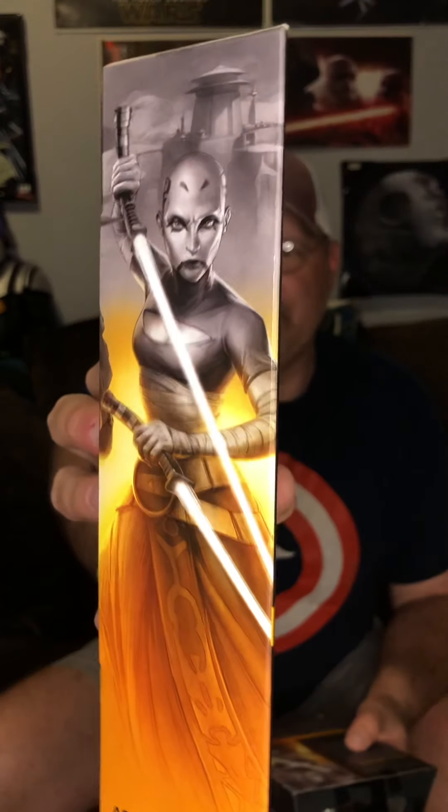So there you have it — got the new Bo-Katan. Still waiting on my Crosshair as my other one in this batch. I also checked my pre-orders the other day and I think I've got about 15 of those Phase 2 Bad Batch troopers ordered, which is a lot, but I'm gonna open a bunch of those — I love Phase 2.